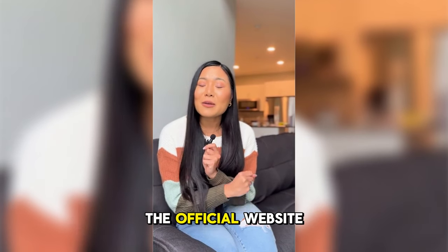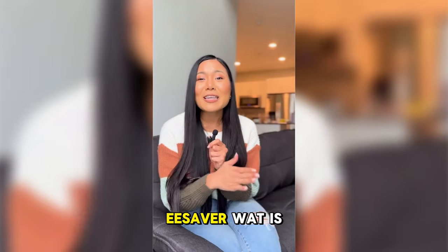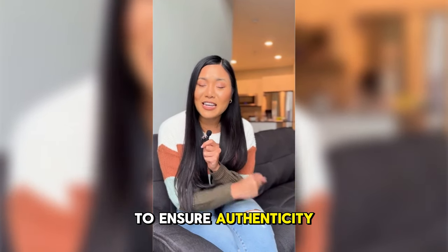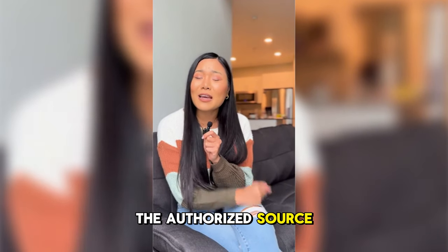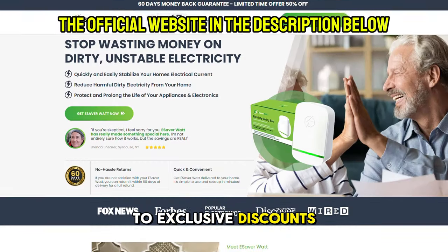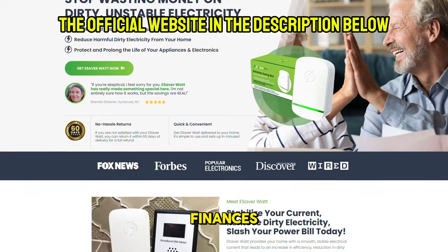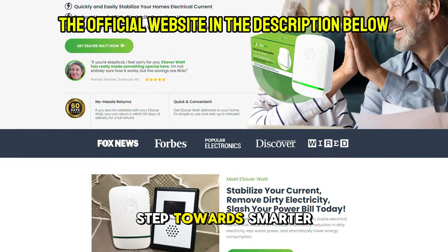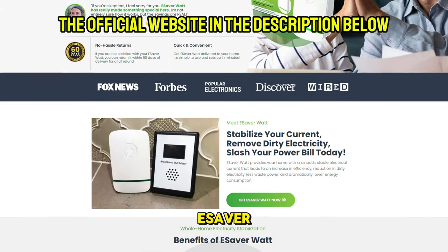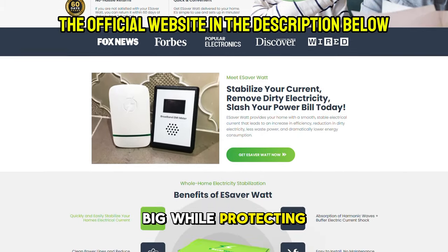Exclusively available on the official website — beware of imitations and low-quality copies. eSaverWatt is sold only on the official website to ensure authenticity and quality. By purchasing through the authorized source, you not only get the genuine product, but also access to exclusive discounts and offers. Don't wait for energy companies to take control of your finances. Take the first step toward smarter energy consumption today. Visit the official website now to secure your eSaverWatt and join thousands of satisfied users who are saving big while protecting the planet.